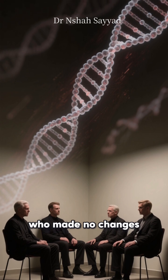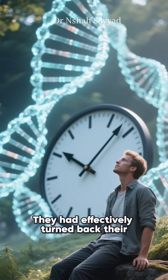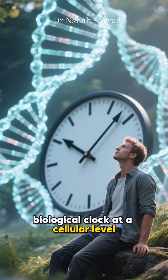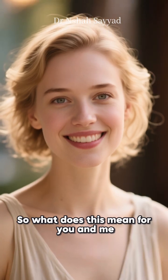Meanwhile, the control group who made no changes saw their telomeres shortened by three percent, which is what you'd normally expect. They had effectively turned back their biological clock at a cellular level, just by changing how they lived.